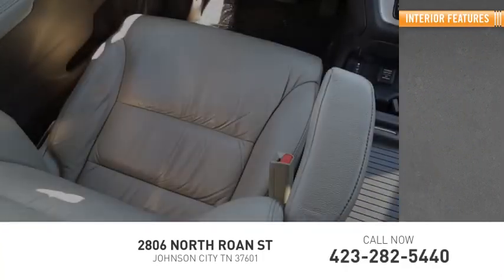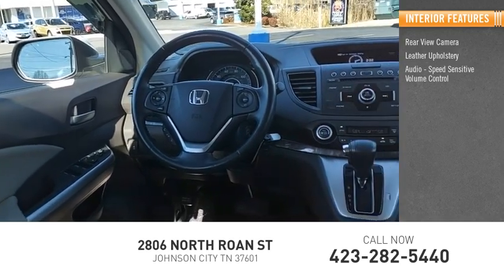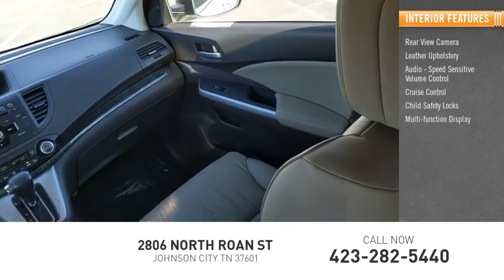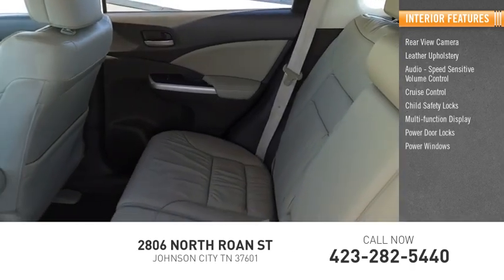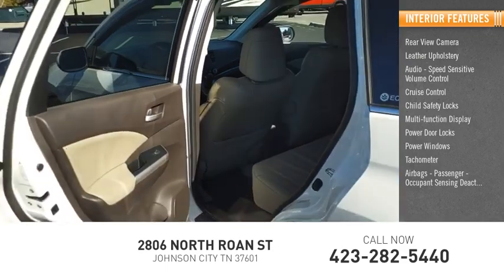Inside you'll find rear view camera, leather upholstery, audio with speed sensitive volume control, cruise control, child safety locks, multi-function display, power door locks, power windows, tachometer, airbags, and passenger occupant sensing deactivation.